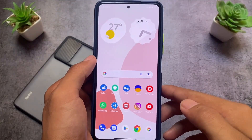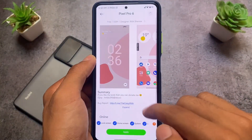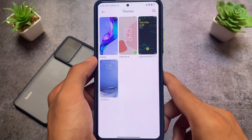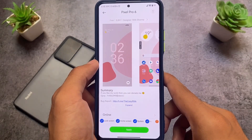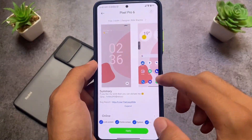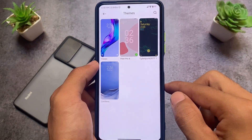Let me quickly show you the themes I'm using. I have two installed: Pixel Pro 6 and Cyberpunk 2077. If I want dark mode I'll use the Cyberpunk theme, but since I use light mode most of the time I'm currently using the Pixel Pro 6 theme, which looks quite good.